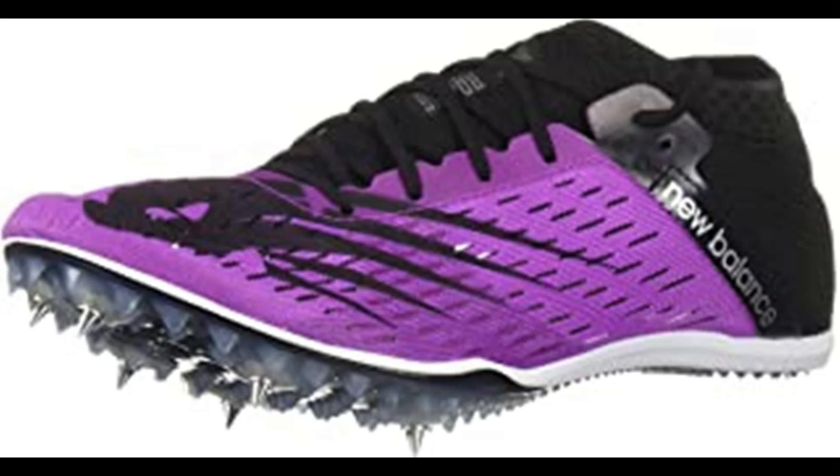Number 4: New Balance Women's Middle Distance 800 V6 Running Shoe. 100% synthetic, imported, man-made sole, removable spikes. Breakthrough barriers with New Balance's most aggressive middle distance spike. The new MD 800 V6 pairs a new full-length spike plate with an incredibly lightweight upper for an exceptional ride from 800 to 3K.